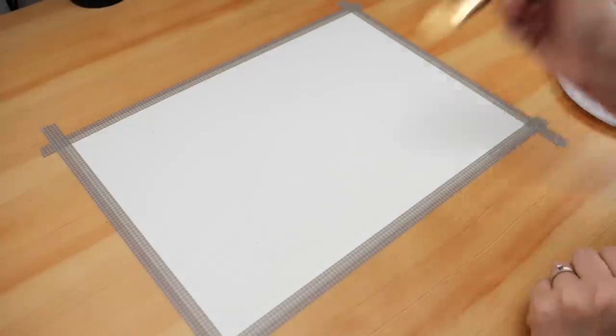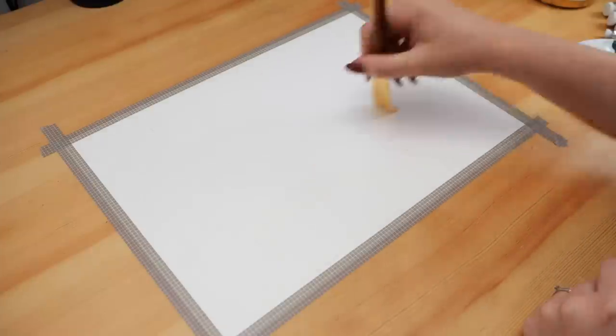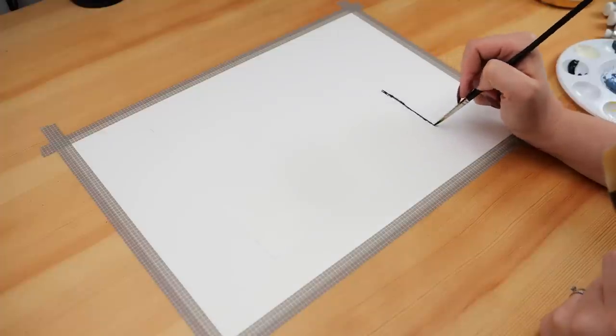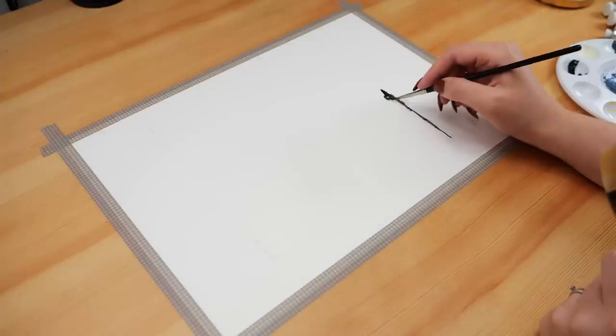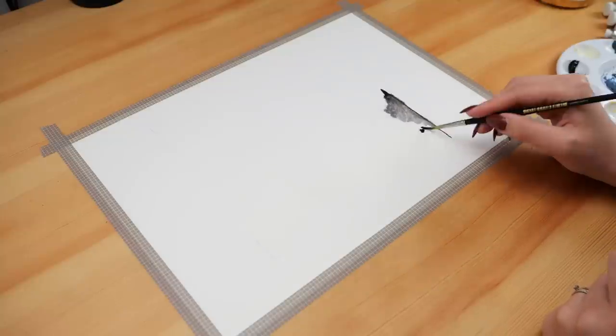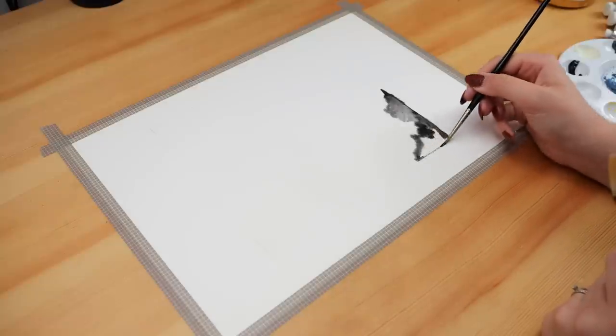Hey friends, Elizabeth here from Plant-Based Bride, back again with another video. Today I'm really excited to share my spooky October plan with me in my bullet journal. I apologize this is later than usual, but planning and filming this video took me way longer than I expected — sometimes it just is what it is.